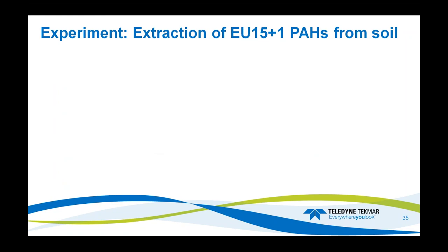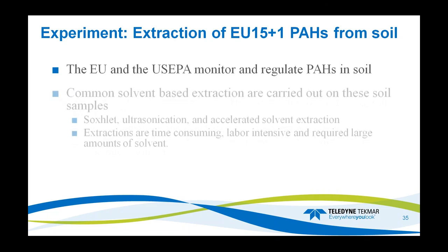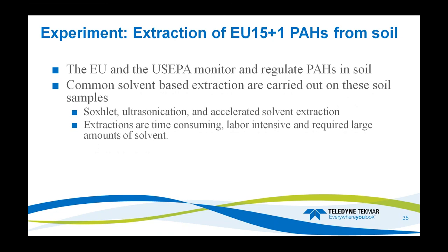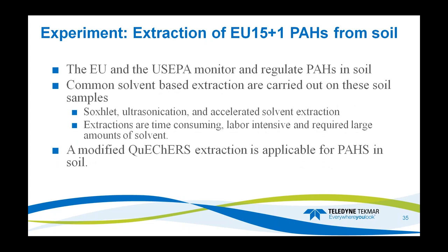The next experiment focused on the EU15 PAH list extracted from soil. The EU and US EPA have monitored and regulated PAHs in soils since the early 1980s. Once again, common solvent-based extractions include Soxhlet, ultrasonication, and ASE, and as mentioned previously, these extractions are time-consuming, labor-intensive, and require large amounts of chlorinated solvents. So we wanted to perform a modified QuEChERS extraction for soil to see if we could achieve the recoveries we needed, knowing that QuEChERS offers excellent selectivity and sensitivity for most compounds.